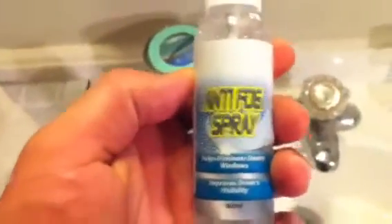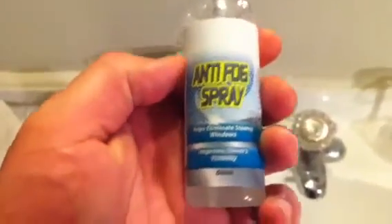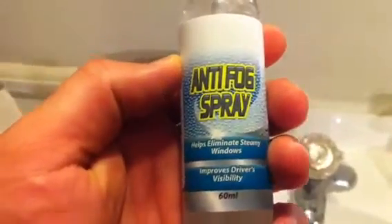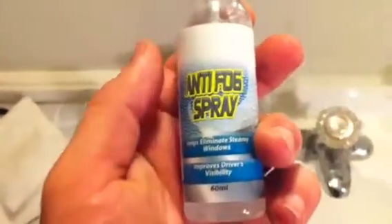Hello, this is Ryan with a silly review for you today on anti-fog spray. This helps eliminate steamy windows and improves driver visibility. This sounds a lot like another popular product you may have heard of, Fog-X, if I can say that.